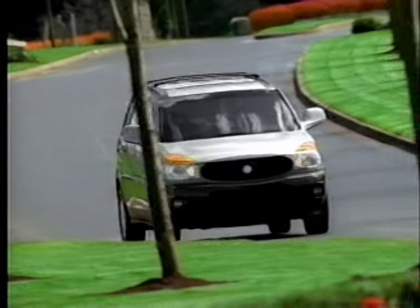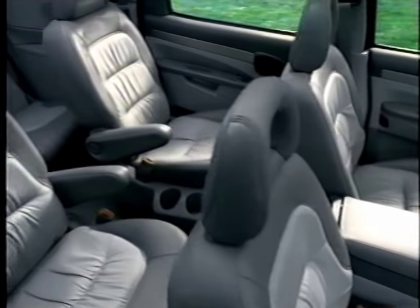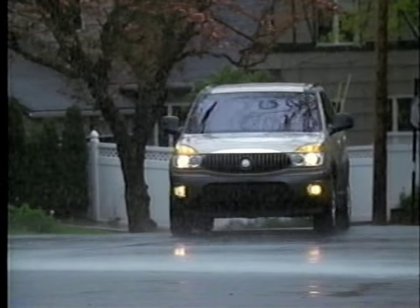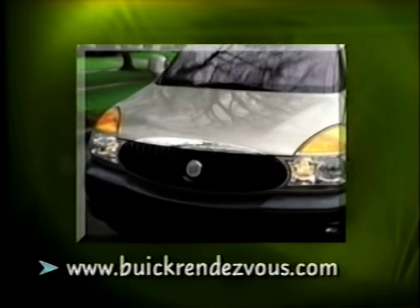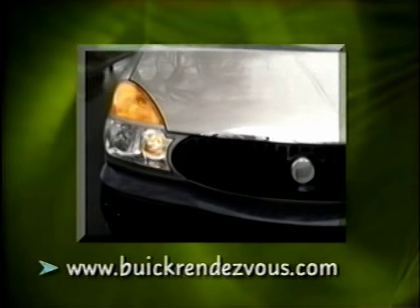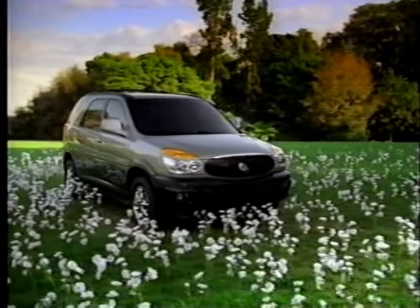Rendezvous provides the best of all worlds to your customers — whether they want the flexibility of available seven-passenger seating, spirited performance, the versatility of all-wheel drive, or luxury sedan comfort and amenities, Rendezvous delivers. For the latest information on Rendezvous, visit this website. For additional detail, check the 2002 Buick Rendezvous Production Information Guide. Buick Rendezvous — ruggedly refined.